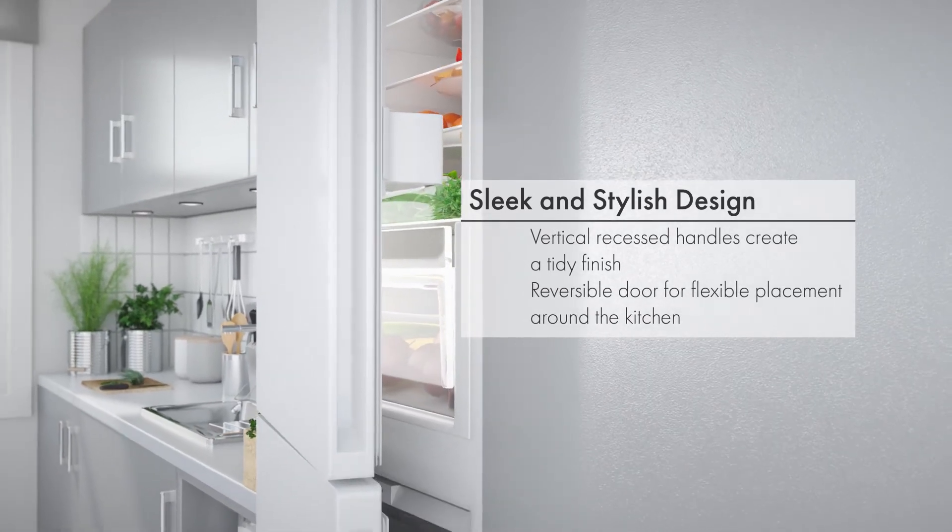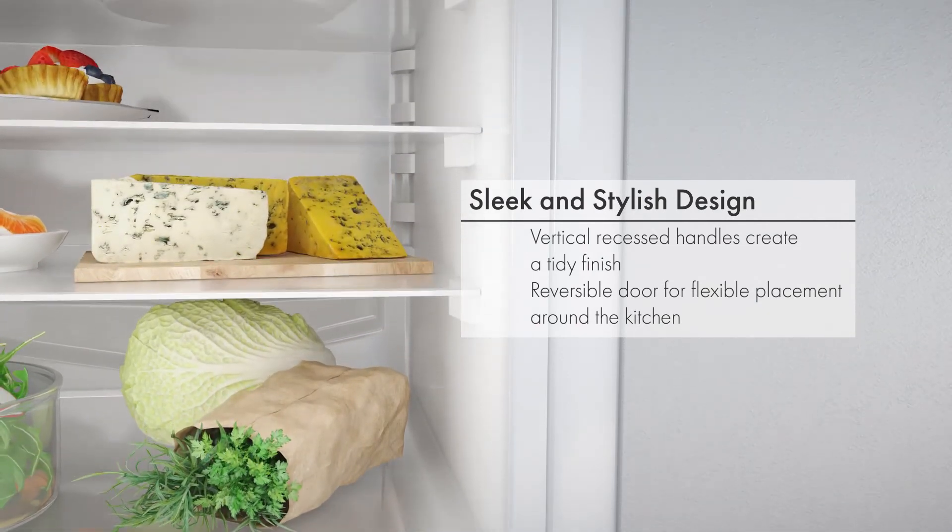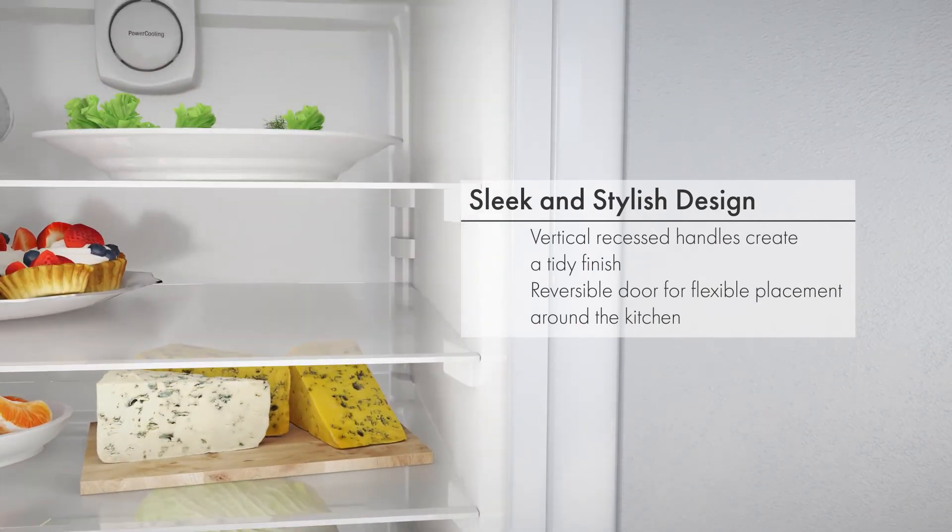Plus, the door is reversible so you have more flexibility and can place the appliance anywhere without the door being obstructed.